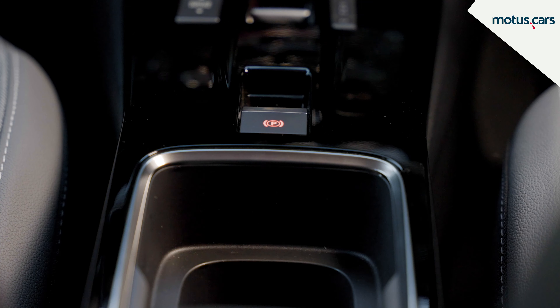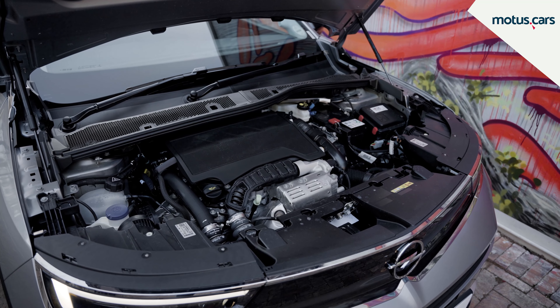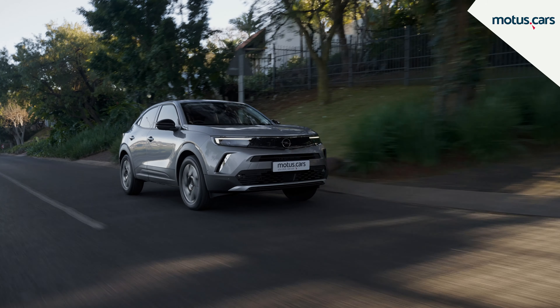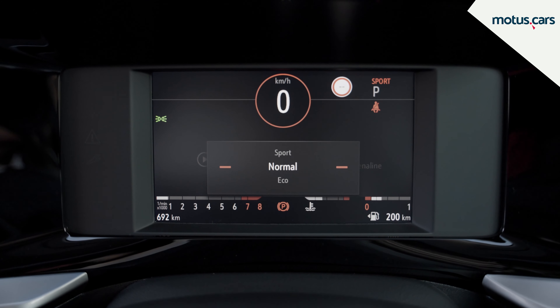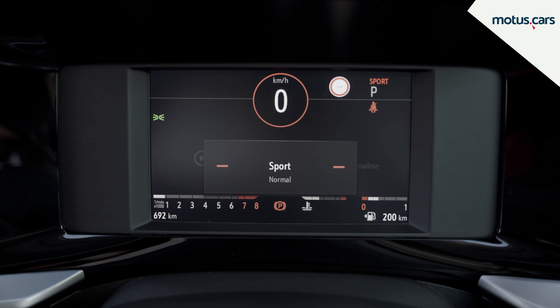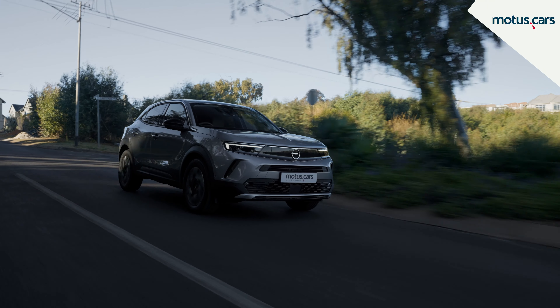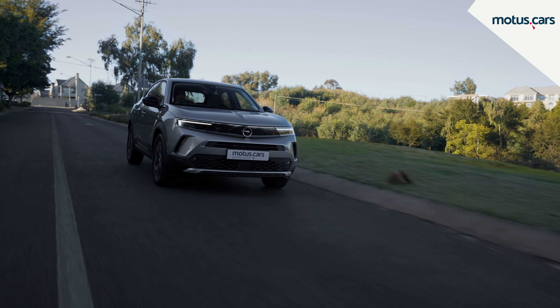Both Mokka models come powered by the same turbocharged 1.2-litre petrol engine paired with an 8-speed automatic transmission. The engine offers 96 kilowatts of power and 230 newton-meters of torque, which ensures pretty lively performance. There are also a few driving modes to choose from, and thanks to a linear torque curve and the smooth-shifting gearbox, the Mokka will sip just 6.1 litres of fuel every 100 kilometres.